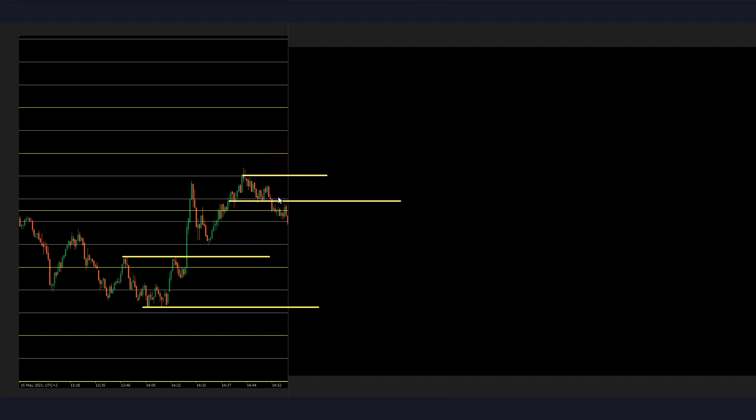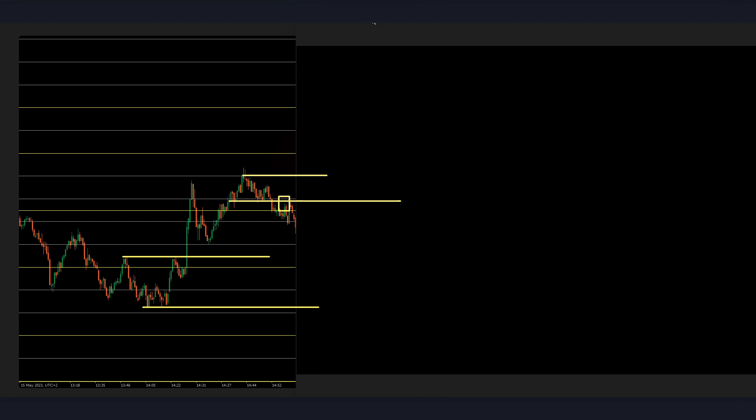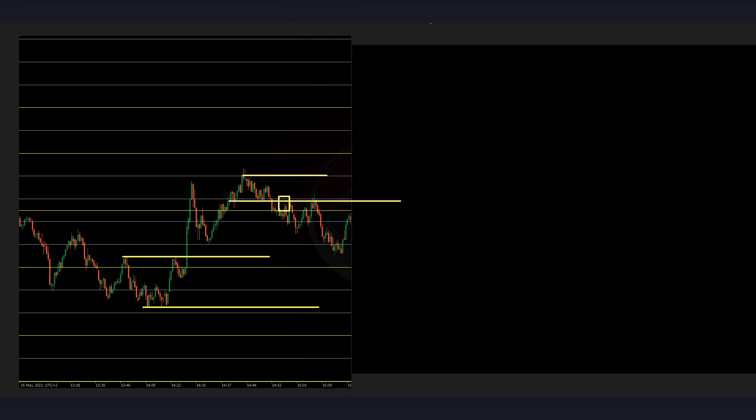That would look pretty risky, I would say, because it's just these lows — it's not like a real pivot. But we can always see, and let's see if the market can give us something.